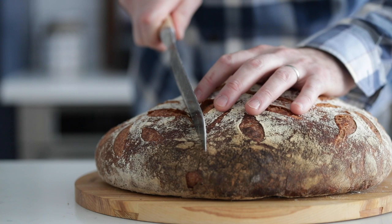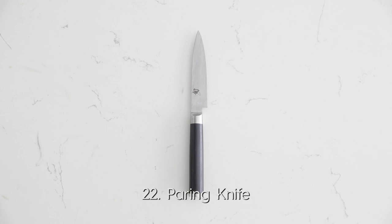The serrated edge allows you to saw things so it doesn't smash down. Get a good serrated knife. And another knife I love — number 22 — is the paring knife. You may not need a peeler if you want to hone those knife skills. Grab a paring knife and you can pare away at potatoes, carrots, peel anything. It's also great when you have a lot of little foods you're cutting up or need to get the knife into small areas.